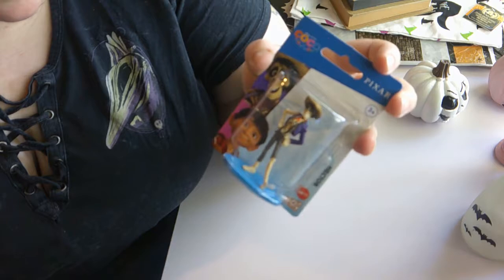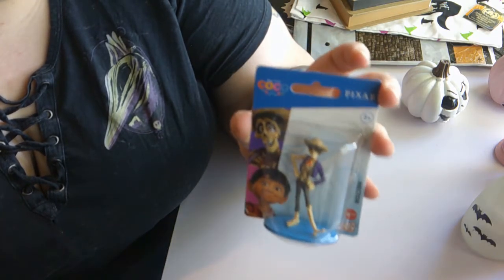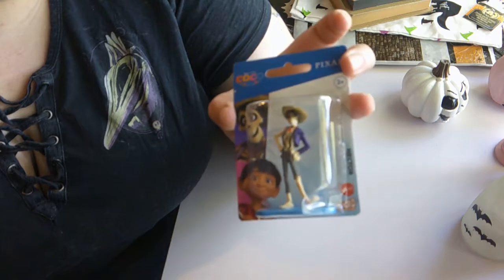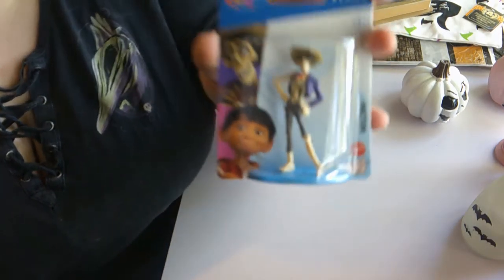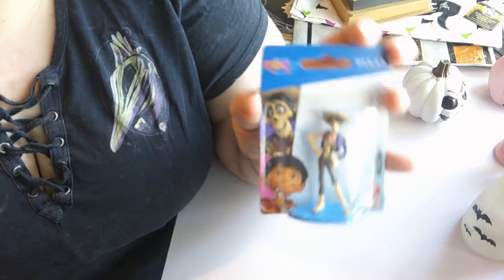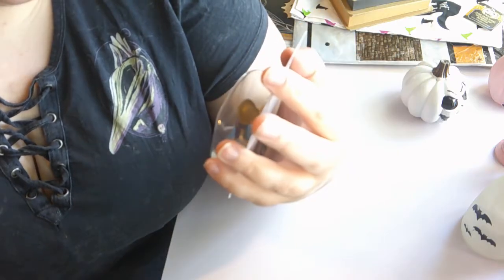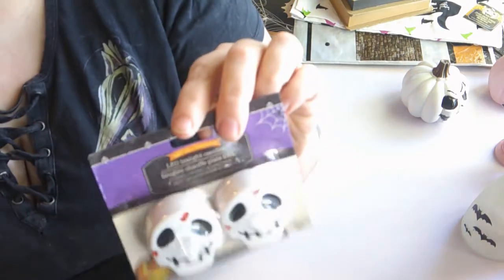This next item isn't really Halloween themed but it's around the same time as Dia de los Muertos. I don't know if you've seen the Pixar movie Coco — I love that movie. I got Hector from Coco in his little skeleton form. They also had Miguel but I really wanted Hector. I'm probably going to turn him into a keychain or a necklace or something.